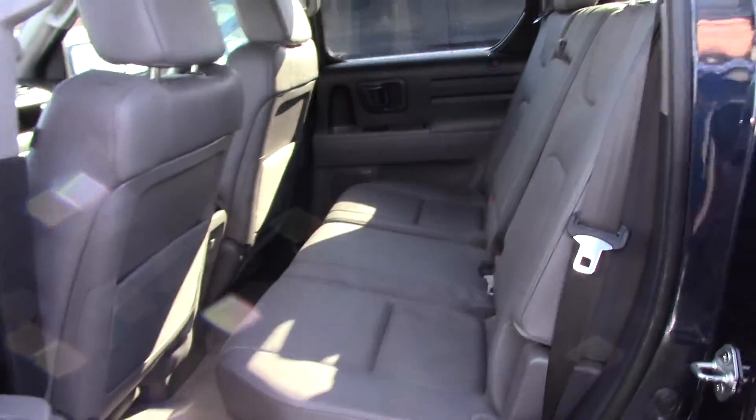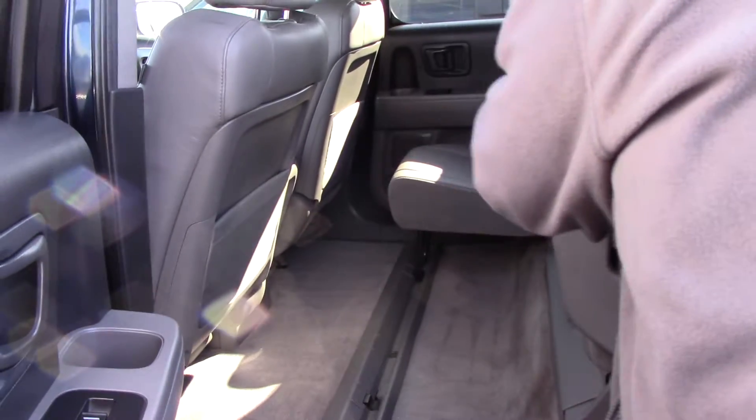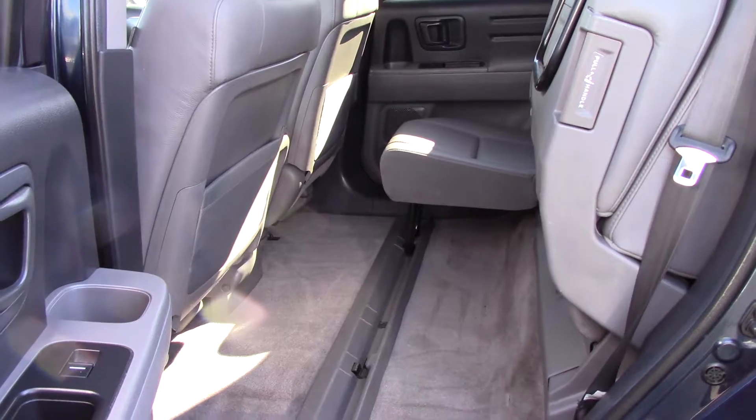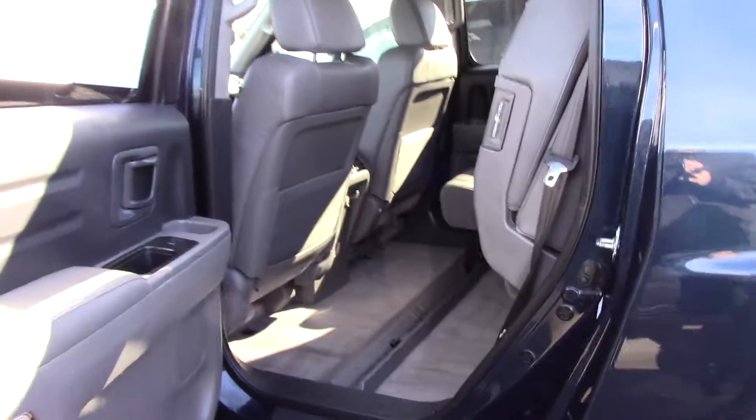Notice how nice and clean the interior is. A friend of mine — I sold this truck to brand new — and he came back and traded in and got another one. This is an excellent vehicle.